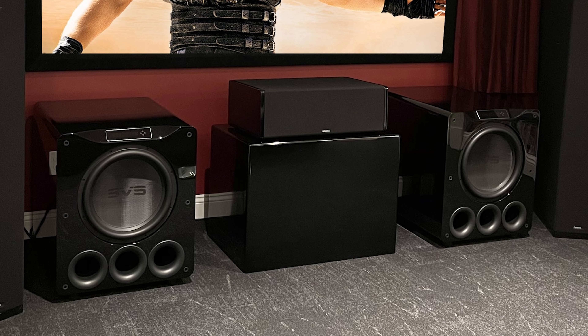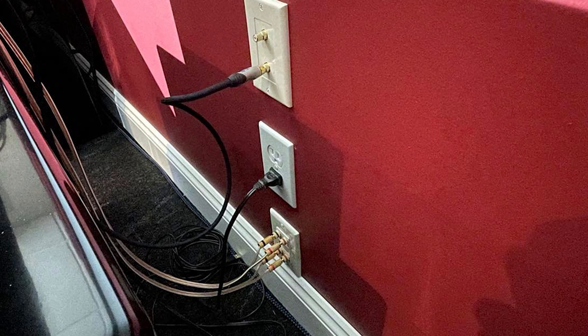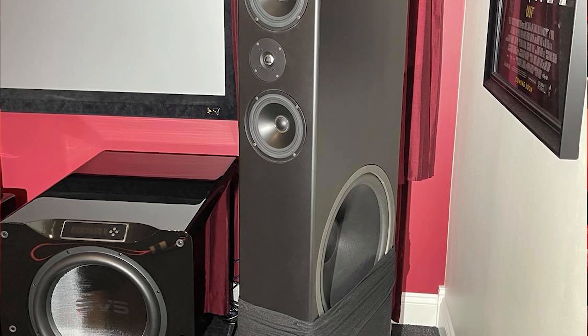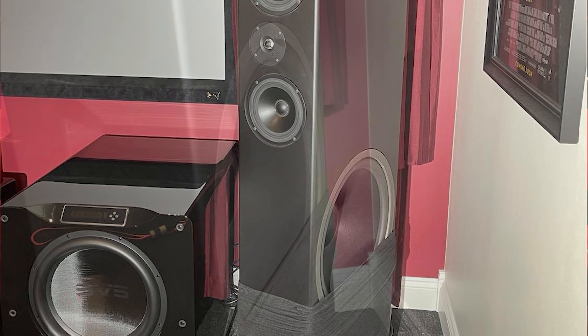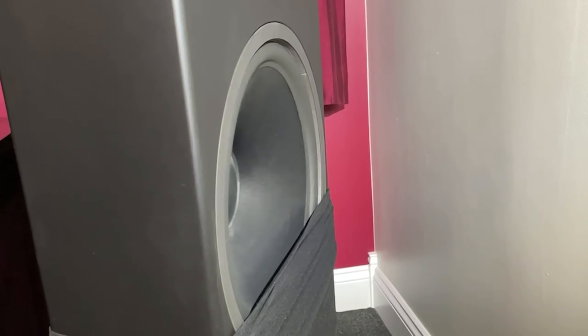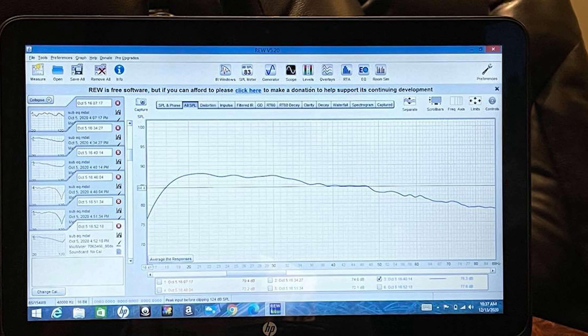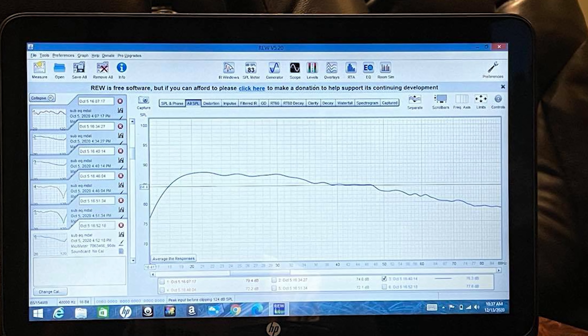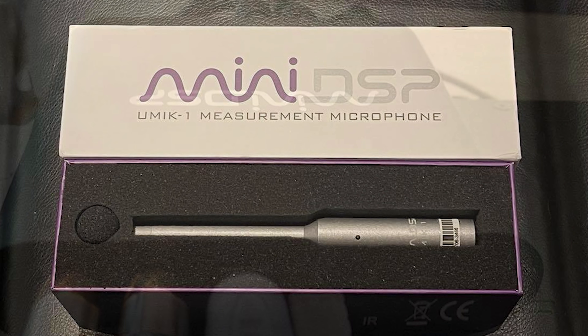I only dream of having one of these in my room one day, but for Jeff, that's not good enough. That's why he's also using 18-inch 1,000-watt subwoofers on the side of his Definitive Technology left and right towers — talk about an earthquake! Being a bass fanatic, all of these subwoofers are tuned using the Room Equalization Wizard software, a UMI-K1 microphone, and a MiniDSP 2x4 HD.